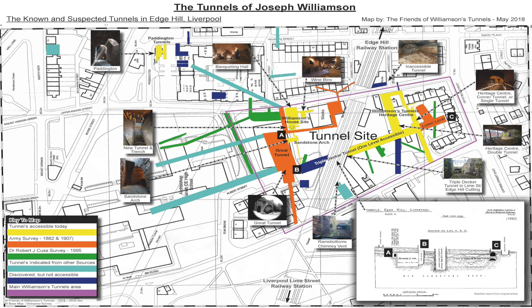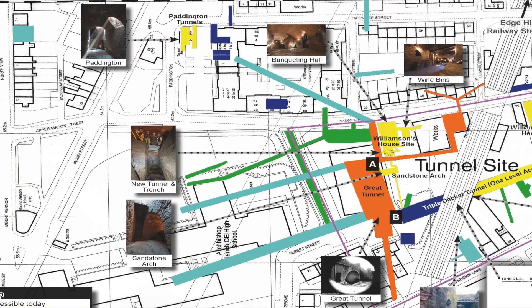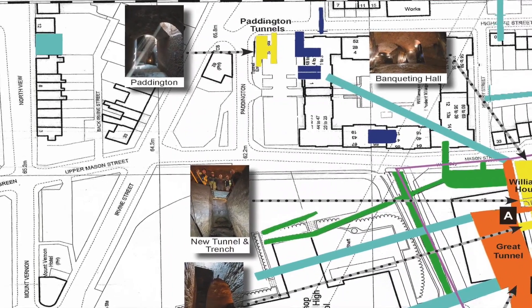As Liverpool expanded, these tunnels now find themselves underneath the streets. Me and Connor were invited along by the Friends of the Williamson Tunnels to take a look at the work they were doing, and the work is ongoing. It's just a small group of volunteers who, from 1996, have been excavating these tunnels by hand, literally. What they've uncovered is absolutely fascinating. So the tunnels are quite extensive, we're going to go initially to the Paddington site and our guide, Mike, is going to take us into the tunnels.